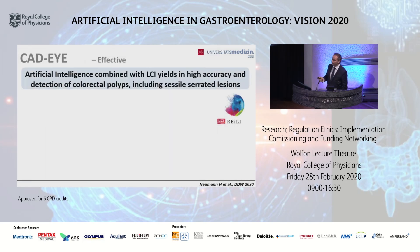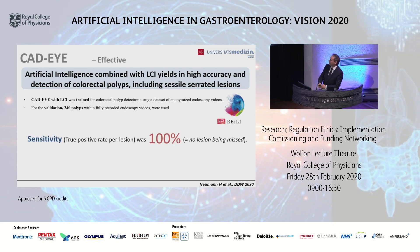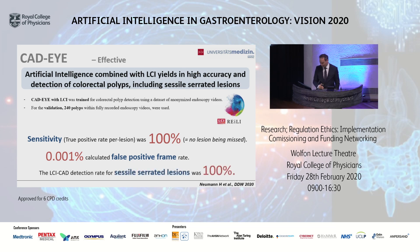What about research in this field? This data will be presented at the ESGE Days and at the DDW. The aim was to evaluate AI combined with LCI for detection of colorectal polyps, including sessile serrated lesions. CAT-Eye with LCI was trained for colorectal polyp detection and then validated on 240 polyps within fully recorded endoscopy videos. The results are very impressive: sensitivity — the true positive per lesion rate — was 100%, so no lesion was missed. The false positive frame rate was 0.001%, and the LCI CAT-Eye detection rate for sessile serrated lesions was 100%. All 36 sessile serrated lesions included in the study were detected.